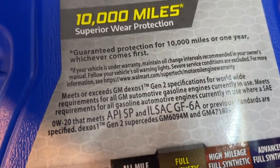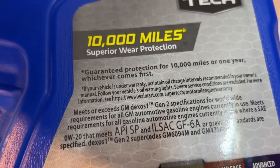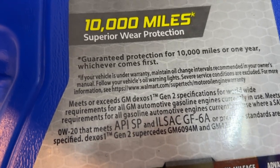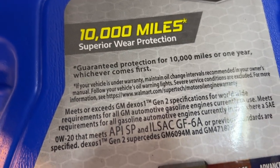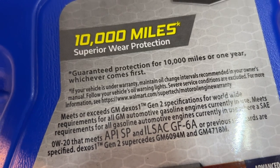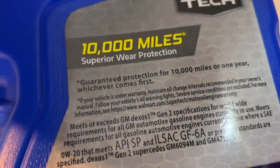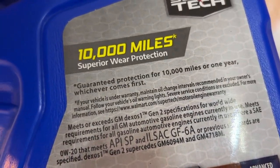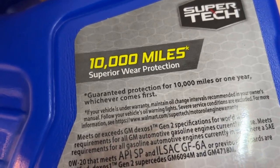They put all these fancy words in, but they don't explain to you what they mean. That's the problem with a lot of companies these days. They put 'guarantee protection,' but what does that mean? Does this mean my engine will not fail for the next 20 years? Does that guarantee my engine will not wear out? It's not defined. It's open to interpretation, however you want to think.